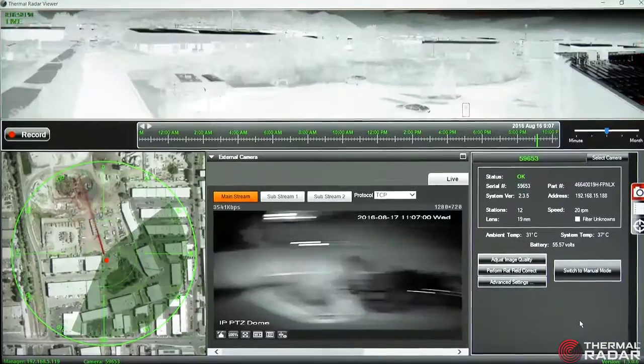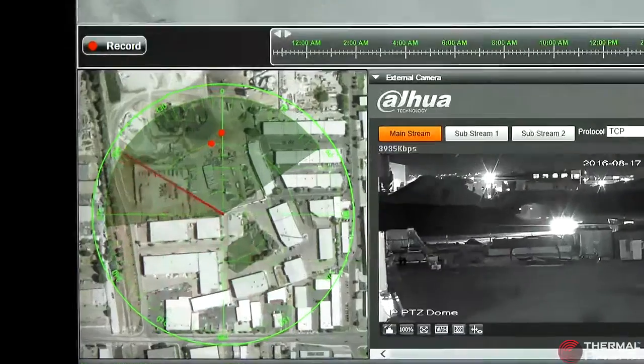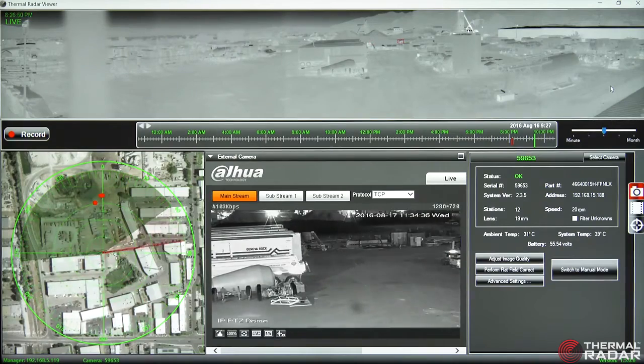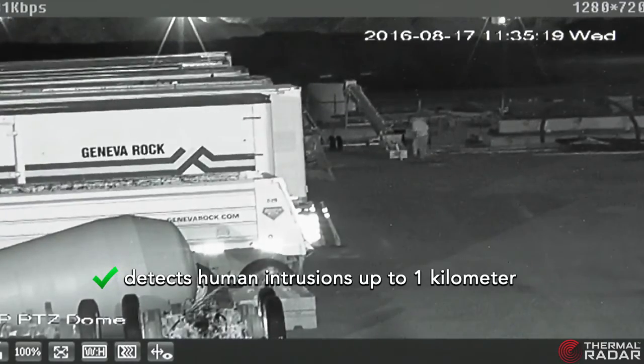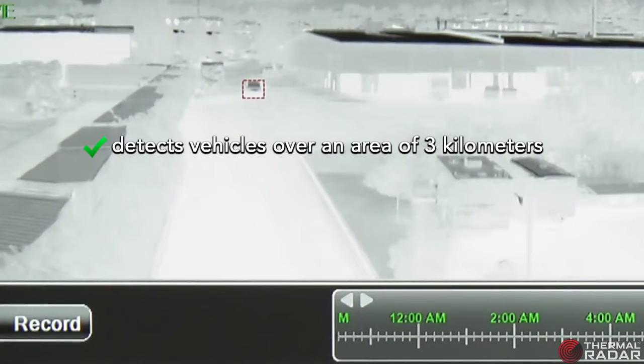Thermal Radar provides rapid geospatial detection of multiple targets from every direction. Targets acquired trigger an instant response from the integrated 360-degree Starlight PTZ. The Thermal Radar Hydra detects human intrusions over a wide area of one kilometer, and vehicles over an area of three kilometers.